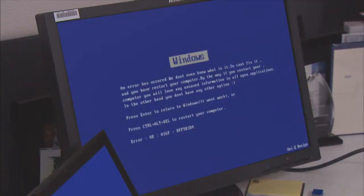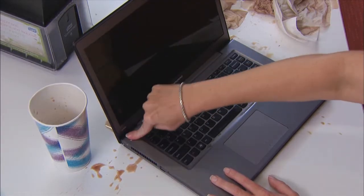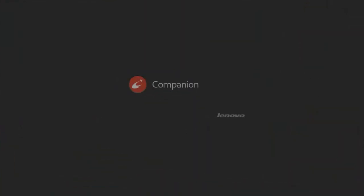With your device, problems like system failures, product maintenance, IT consolidation, and accessory selection are happening one after another. With Lenovo Companion, all problems are easily solved.